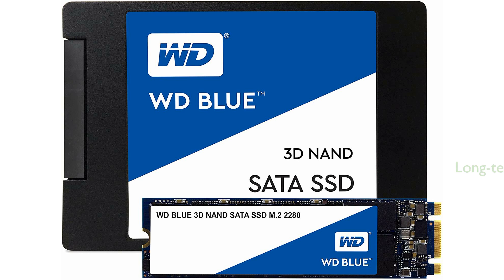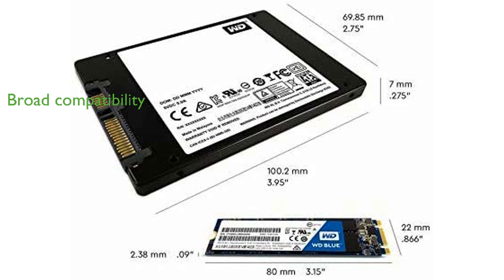Boasting an impressive mean time to failure of 1.75 million hours and up to 500 TB written, the SSD is built for long-term durability and reliability. The WD Blue 2TB M.2 SSD is certified by WD FIT Lab, ensuring broad compatibility with a wide range of computers, making it a versatile choice for various systems.